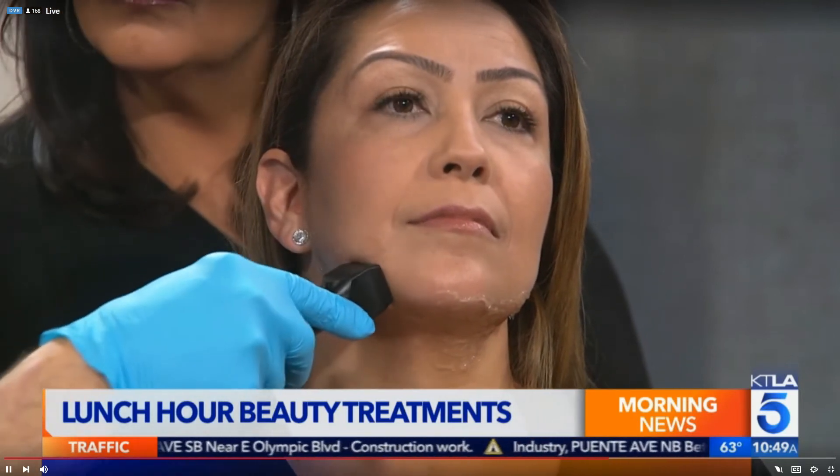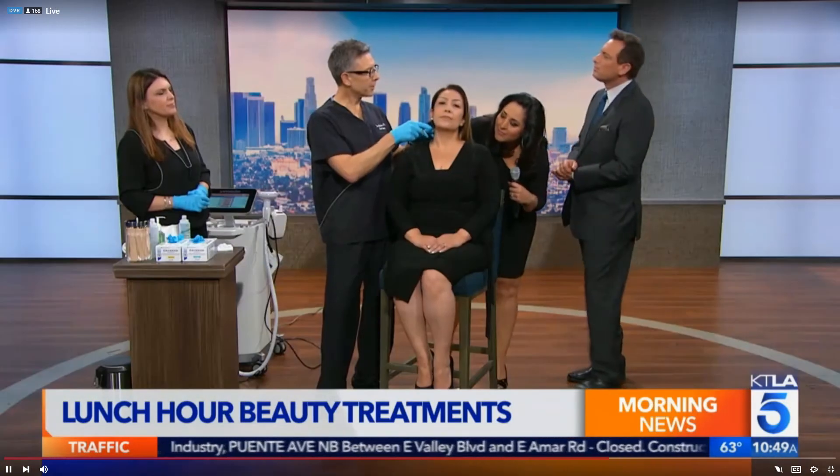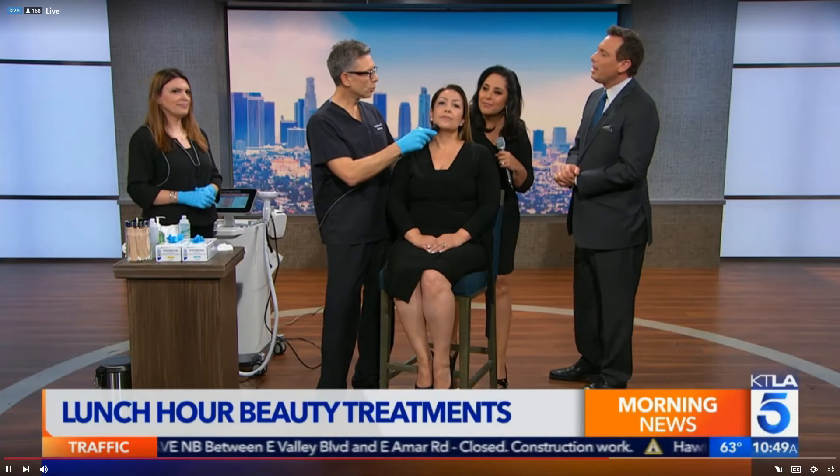This works on any skin type — African American, Middle Eastern, Hispanic. A lot of these procedures say you can't do them if you're not fair-skinned due to scarring concerns, but not this one. You can even go in the sun right after this treatment.